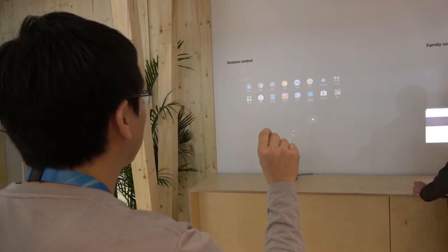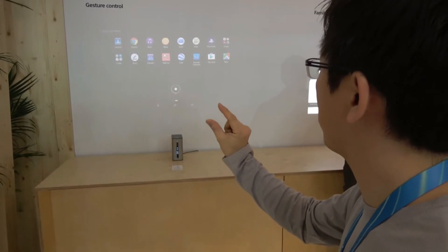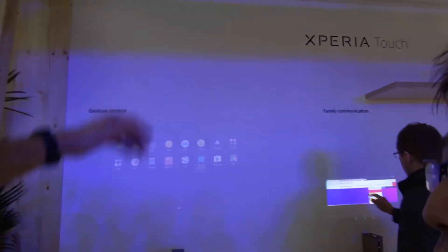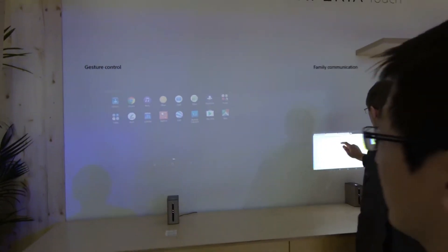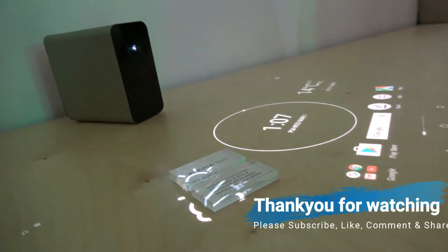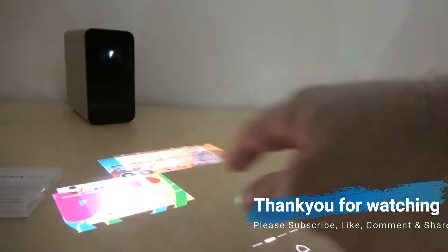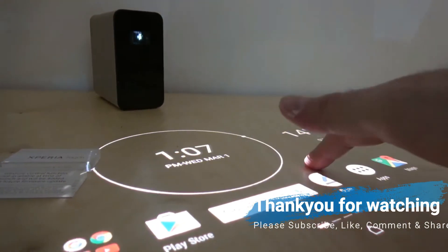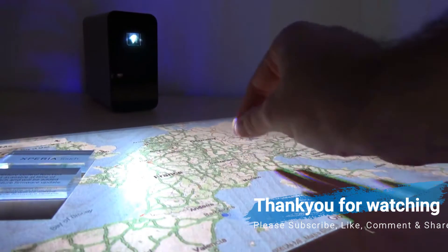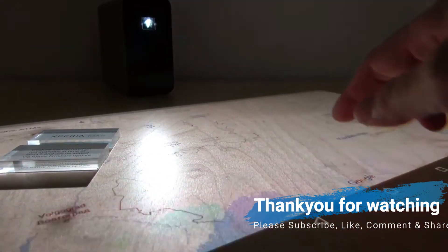The Xperia Touch is surprisingly easy to use, with your finger being picked up easily despite feeling like it should be hard to register. There's just one concern with the Xperia Touch — why is it any better than a tablet? The gesture mode, where you can project onto a wall and interact from afar, is a good use case, but it's not really necessary. There's something nice about having a display dedicated to certain functions that sits in the corner.